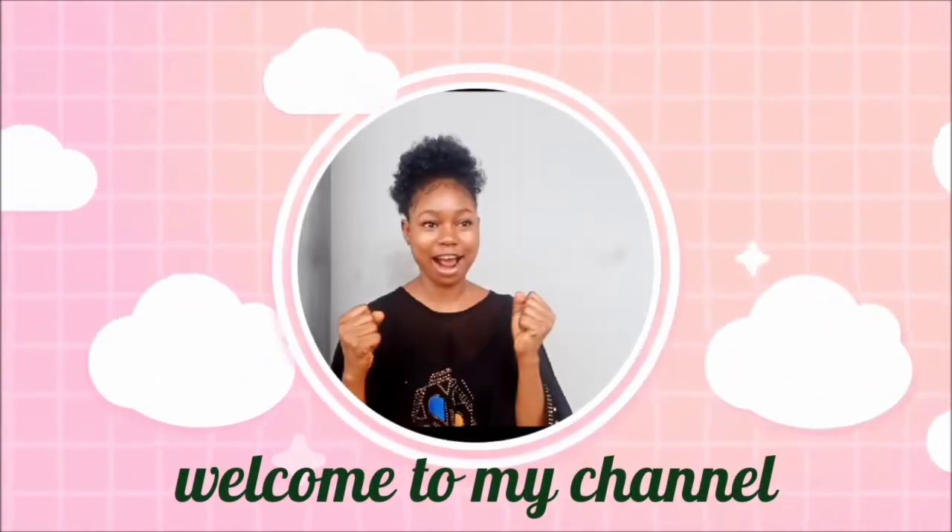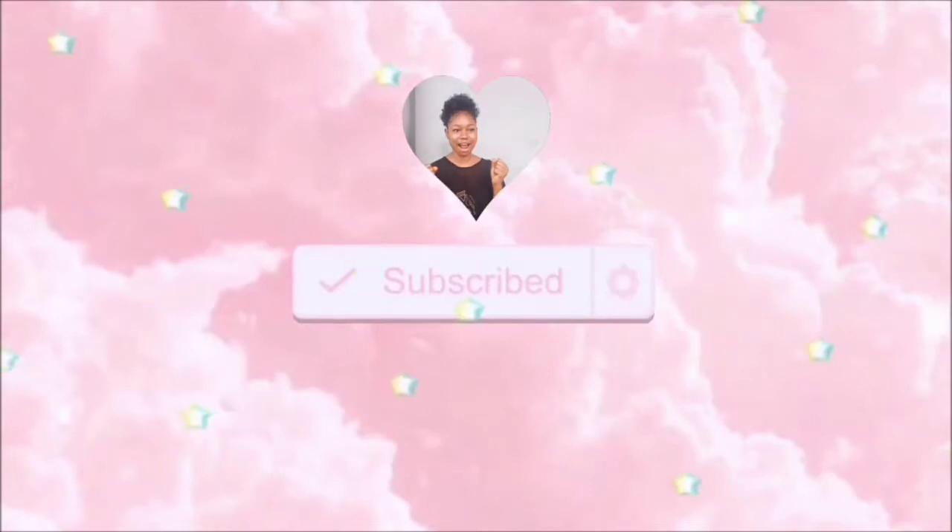Hey guys, welcome back to my channel. I'm Jennifer. Please subscribe and also turn on your post notifications so that anytime I do a new video, you'll be notified. And if you're a returning subscriber, thank you so much for being here again.